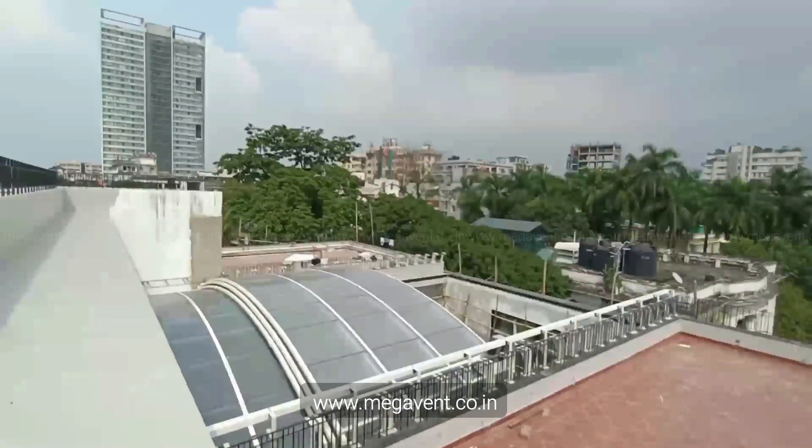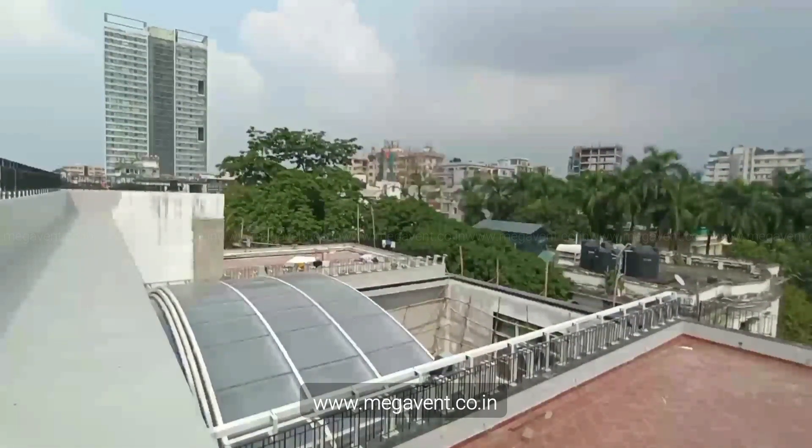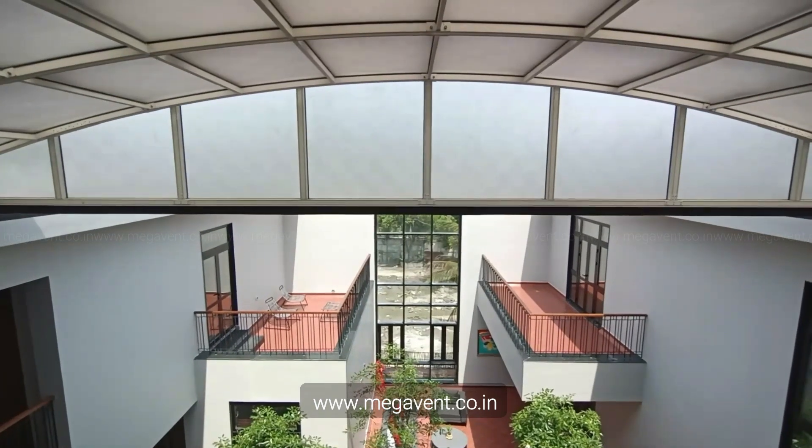But what about extreme heat, regular rain, or freezing temperatures? Don't let them hinder your enjoyment any longer. Megavent Retractable Roofs offer the freedom to open up your courtyard, avoiding heat traps and creating a refreshing oasis.